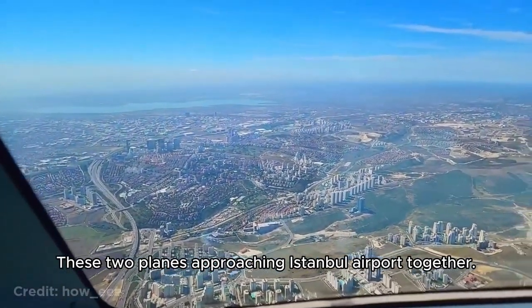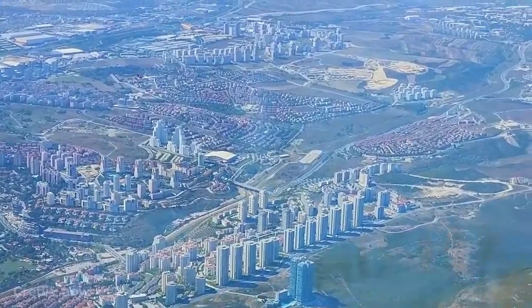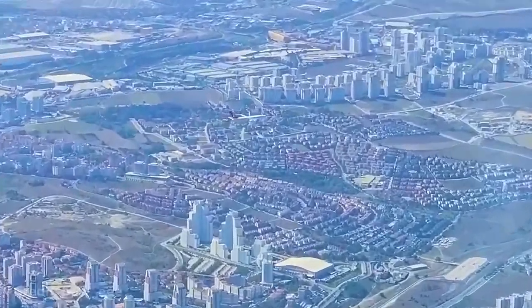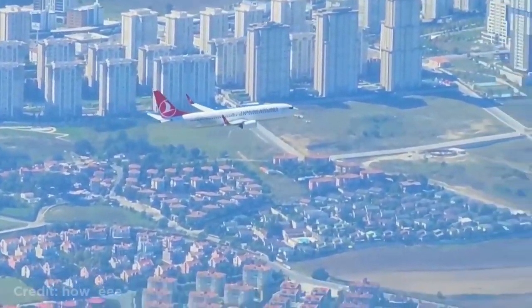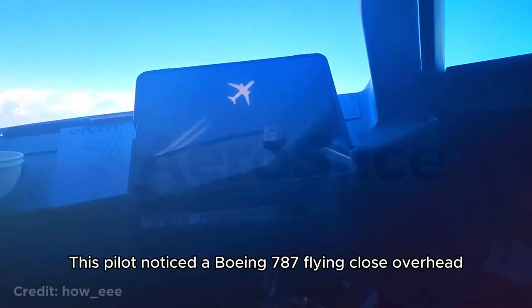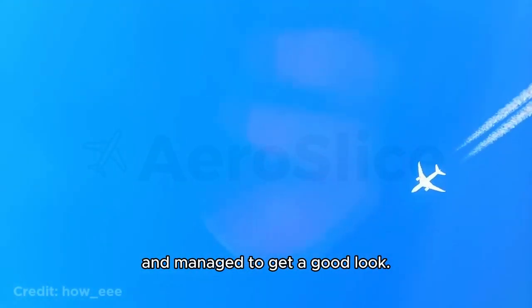These two planes approaching Istanbul airport together. This pilot noticed a Boeing 787 flying close overhead and managed to get a good look.